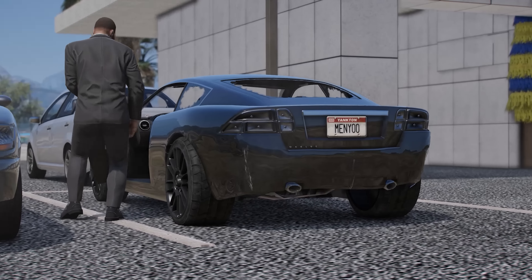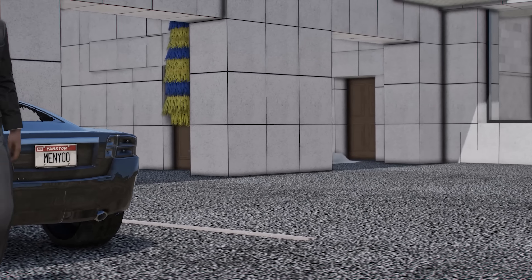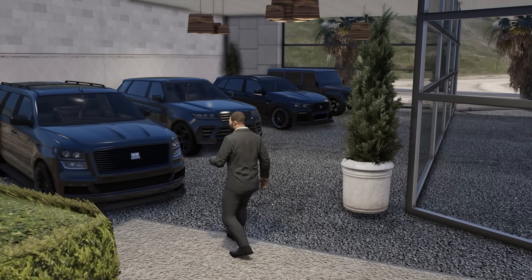We're starting at this dealership here which specializes in SUVs. As we walk inside there's four beautiful vehicles sitting here.